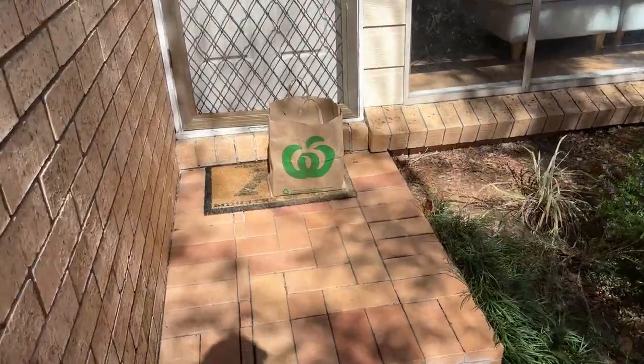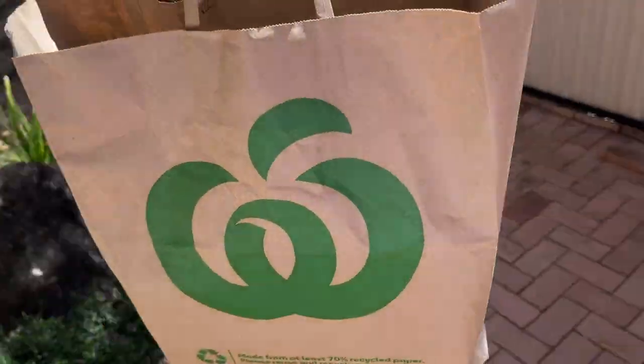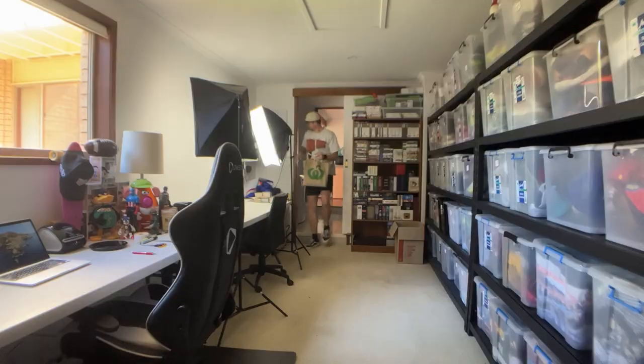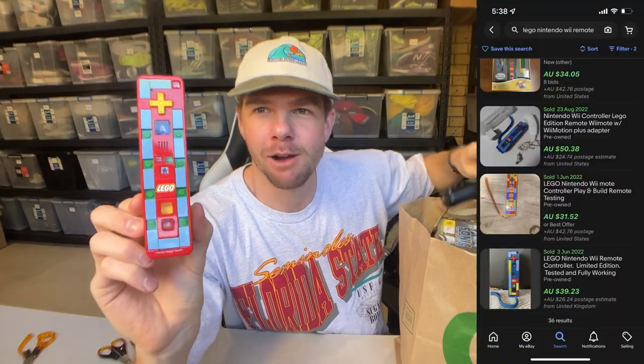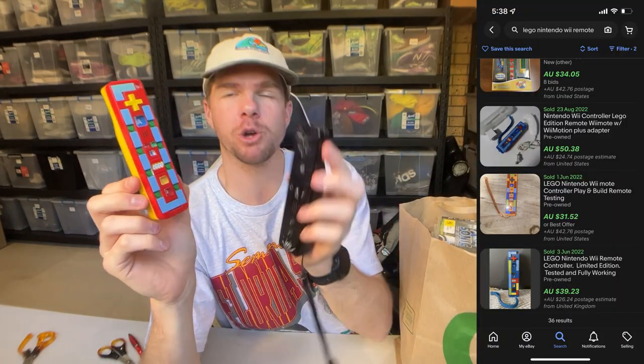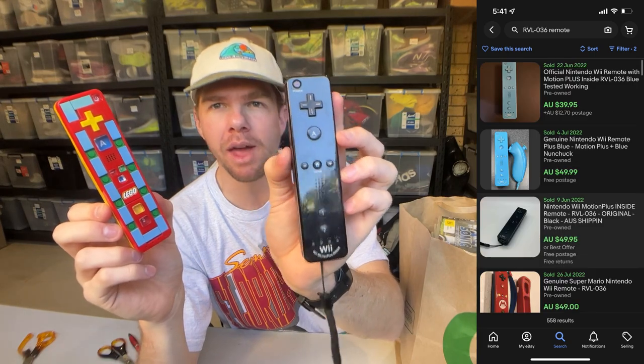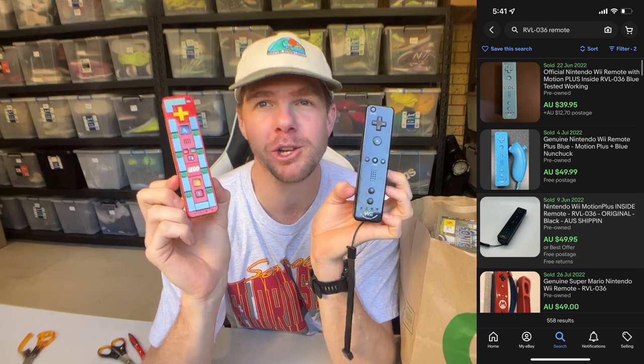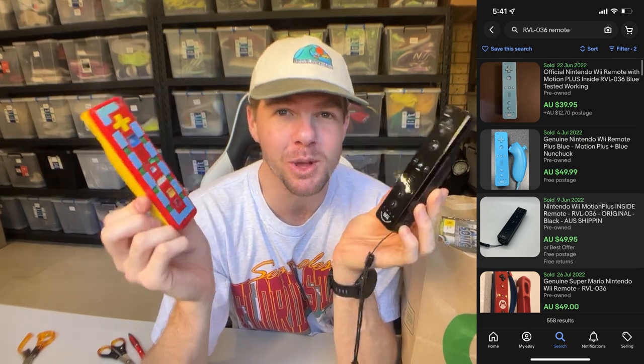I've just arrived at the house to pick up the mystery package — paying $65. I have no idea what's inside. This is a person I know who knows what I sell, so fingers crossed there's some really good stuff. Opening it up, I'm already liking what I'm seeing. The first item is a Lego Nintendo Wii remote, and there's also a Wii Motion Plus remote — I know these are worth about $40 each, so that could be about $80 worth of value just in the remotes.